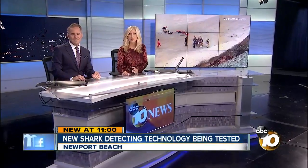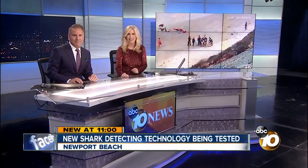Just a few weeks after a teenage boy was attacked by a shark in Encinitas, we're getting a look at new technology that could prevent attacks altogether. Our anchor Lindsay Pena has more on a new high-tech shark detection system already being tested off the Southern California coast.